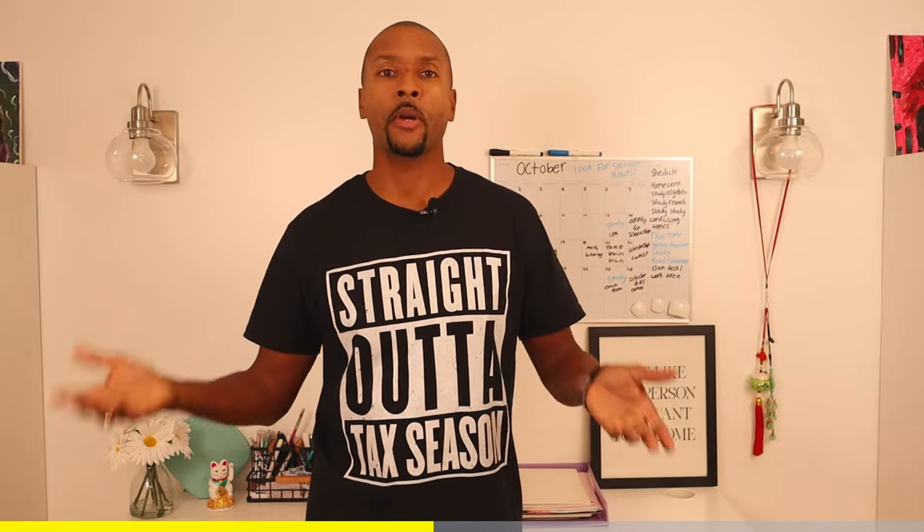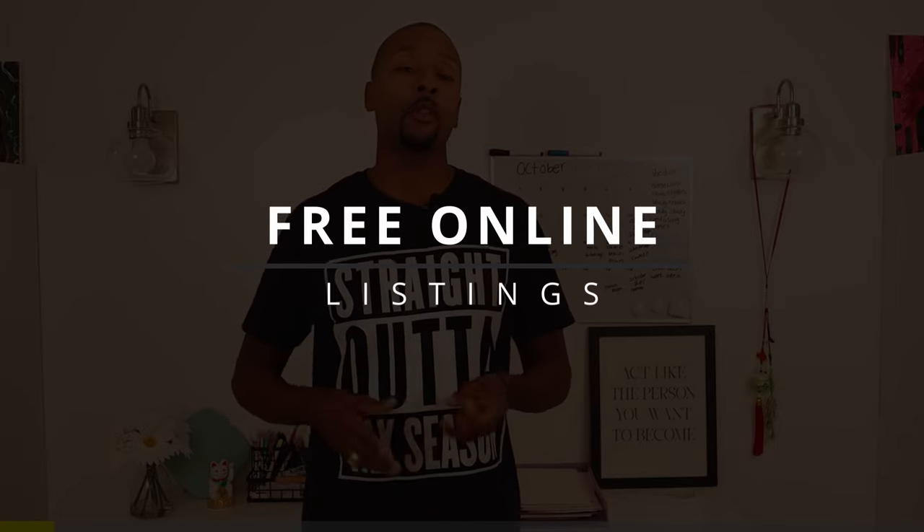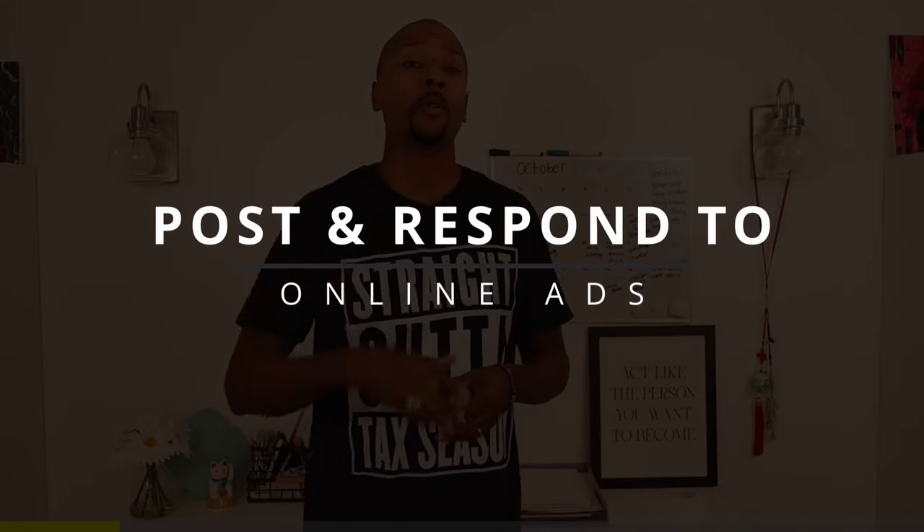The fifth and most important thing you need is marketing, and it doesn't have to break the bank. The number-one way is word of mouth — tell everybody you know that you're starting a tax business. Here are 10 quick ways to market this season. First, claim your free online listings: create a Google My Business page and a Yelp page, both absolutely free. When people search for tax businesses in your area, you might show up in those results.